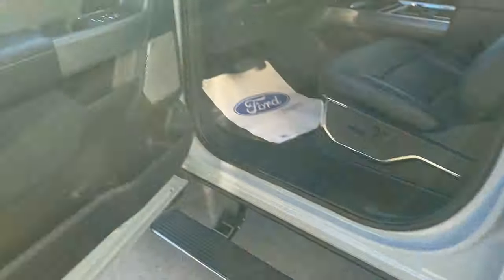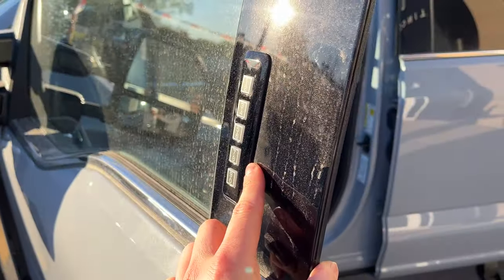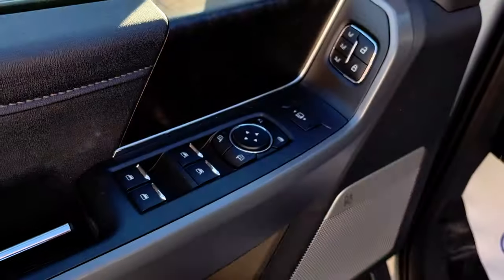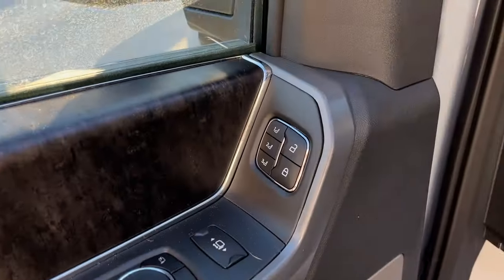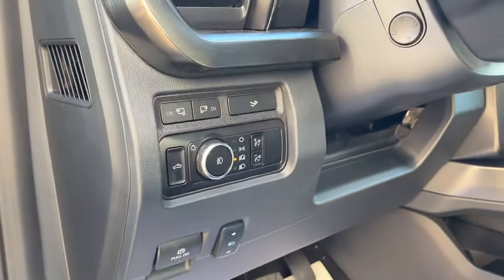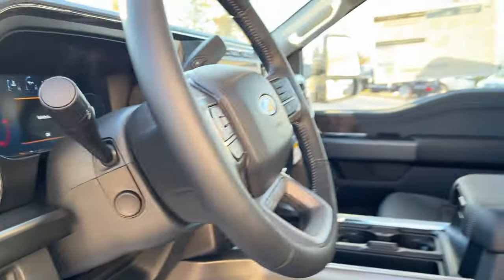You have the power deployable running boards and your keyless entry keypad right on the door. Power windows and locks of course, and power glass adjusting mirrors. Power telescoping and power folding. You do have your driver's seat memory here, which is linked to your power adjustable pedals, your mirrors, your seat, and your steering wheel, which is also power adjustable.